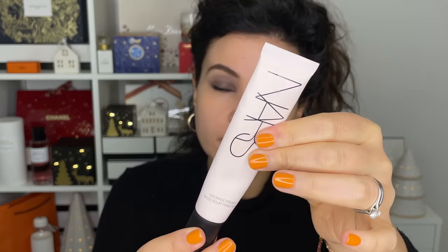I'm going into a little bit of primer. This is the NARS Radiance Primer — it has an SPF and a nice peachy glow to it, so it's just really pretty. I like it as a primer, and sometimes I use it on a no-makeup makeup day if I just want to look really nice.